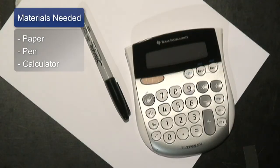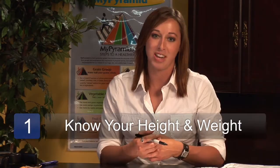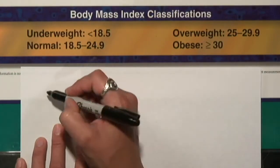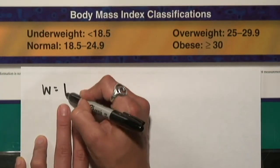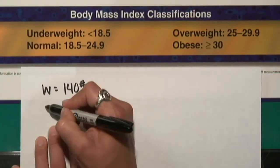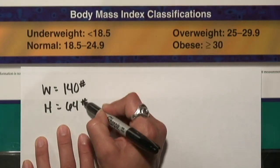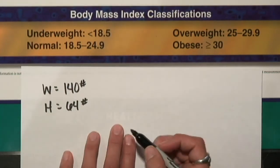A few things you're going to need to calculate your BMI are a pen and paper and a calculator. You're also going to need to know your height and weight. You need your weight in pounds — I'm about 140 — and your height in inches. I'm 5'4", so 64 inches. And this simple mathematic equation.